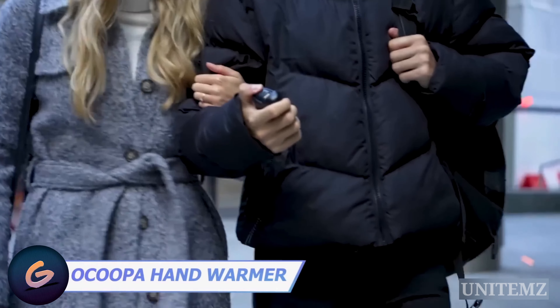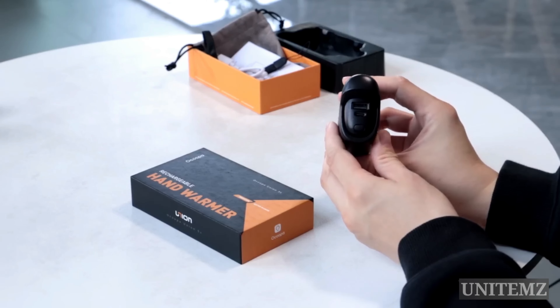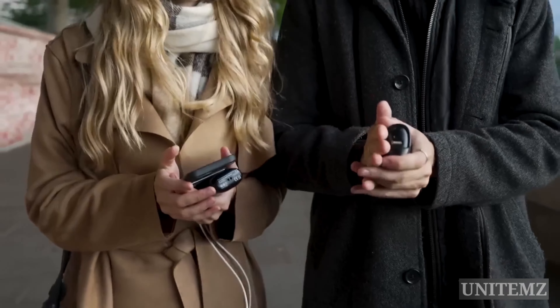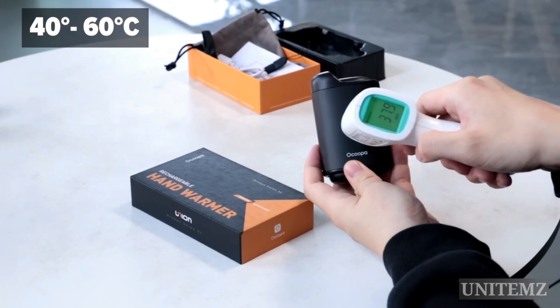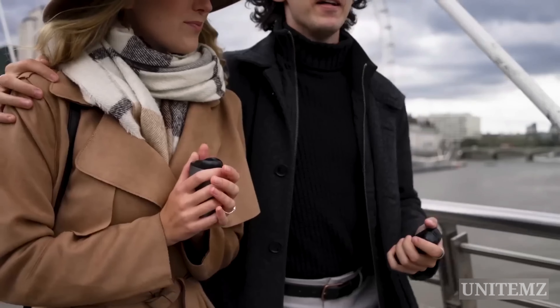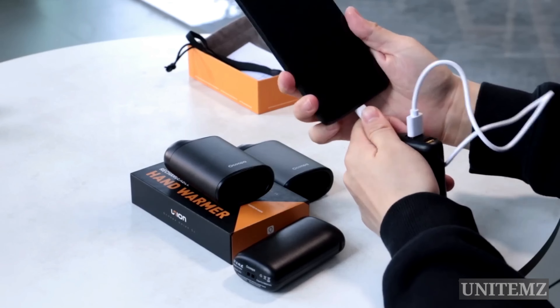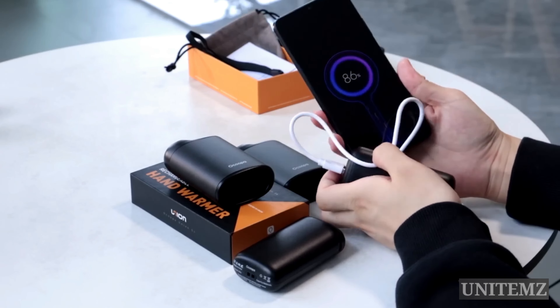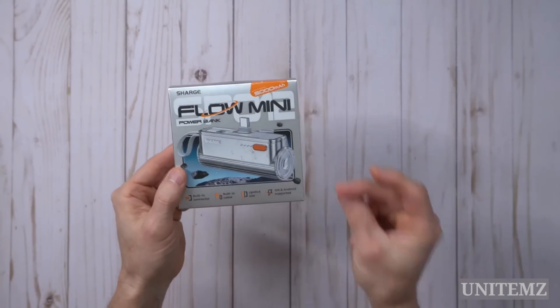If you see someone gently squeezing a power bank, don't think they're nuts — they're probably holding the new portable Akupa hand warmer that doubles as a power bank. This thing heats up in just three seconds and features four different heat settings ranging from 104 to 145 degrees Fahrenheit. The device gets heated from both sides, so you can hold it in both hands or share with loved ones for up to 15 hours.